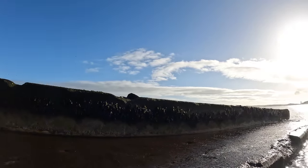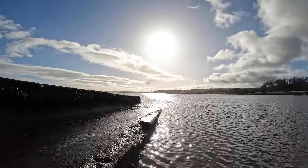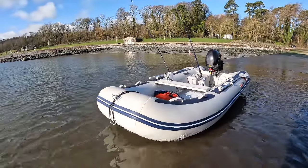Alright folks, welcome back to another episode of East Coast NI Boating and Fishing. I'm out today testing my new boat, the Holmwave T35 aluminium floor with the 20 horse Tohatsu EFI outboard on the back. As you can see, we have the weather, we have the water, and we have the boat.